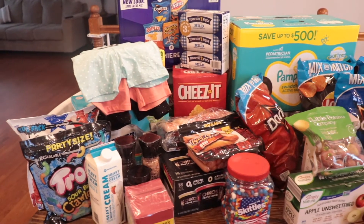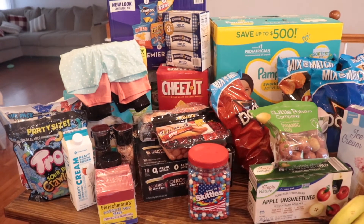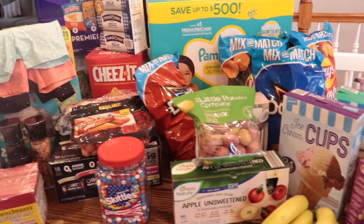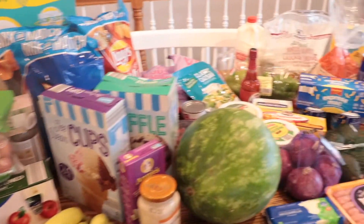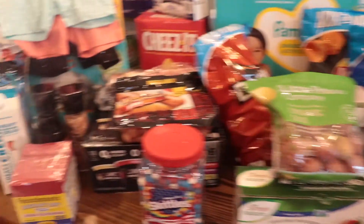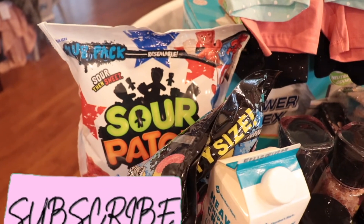Hey guys, welcome back to my channel! Today I'm showing you a Sam's Club haul summer edition. We're going on vacation in a couple weeks, so I've got some things for that, and then I have an Aldi haul for you guys. I'll probably start with Sam's.